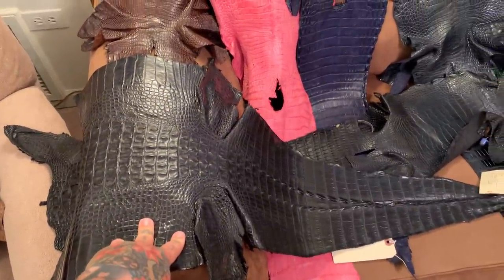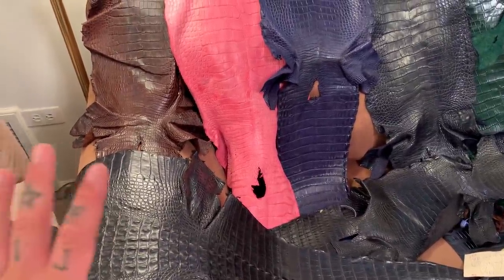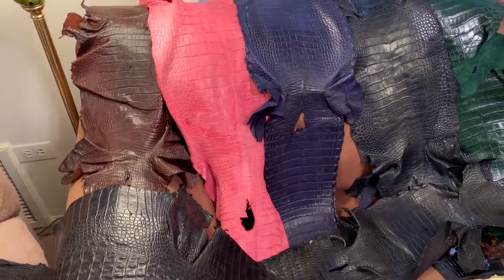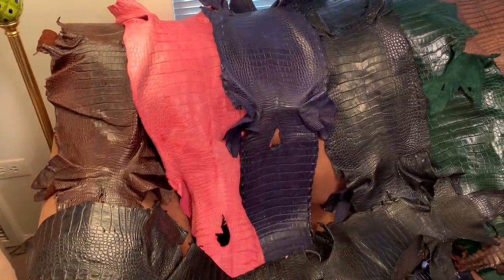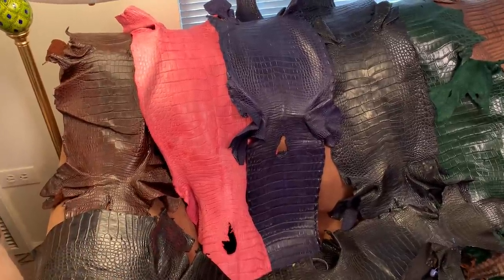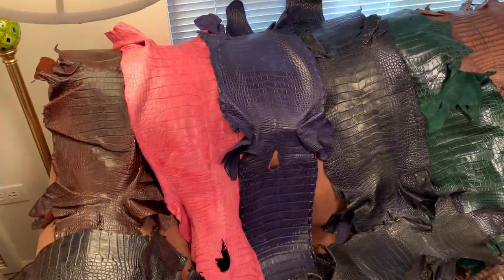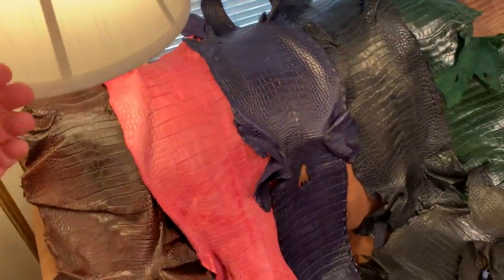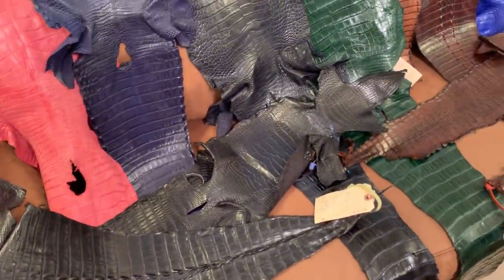I'm going to make primarily wallets and belts. A single alligator belt will literally take all day long to make — you can't believe what it takes. You can't just take out a piece and make a belt; you have to do it in sections, edge cut them, then bring them together to make the seam look nearly invisible. It's an enormous amount of work — about 10 times longer than making a wallet.